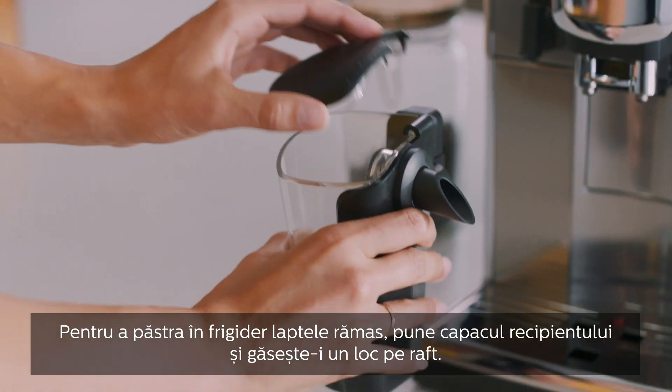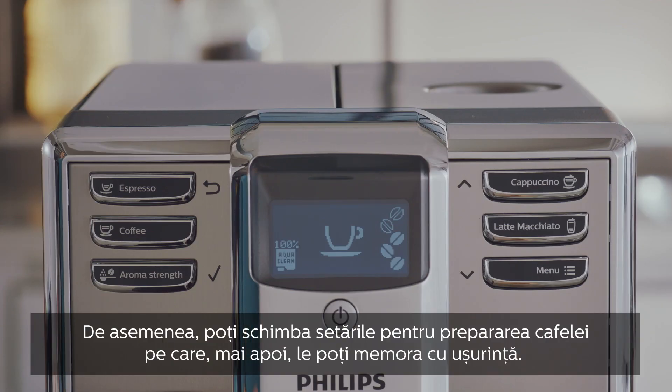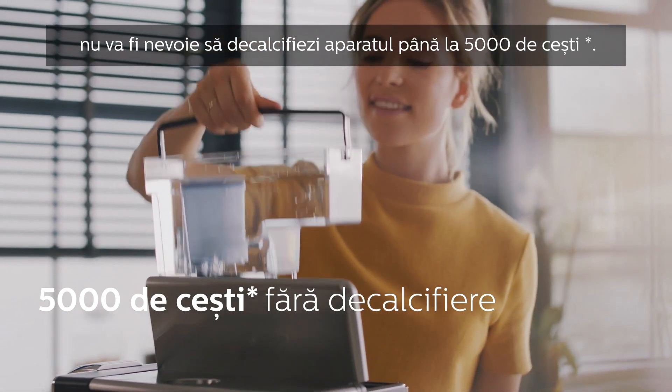To store the remaining milk in the fridge, pop on the lid and place it in. You can also easily adjust and save your coffee settings. And with the AquaClean filter, you won't have to descale your machine for up to 5,000 cups.